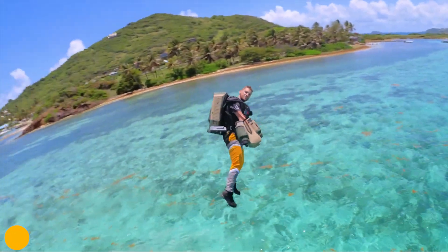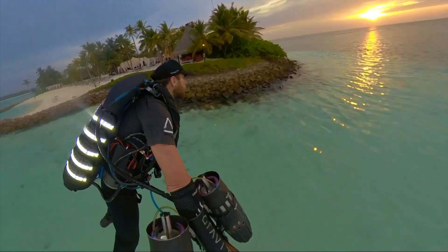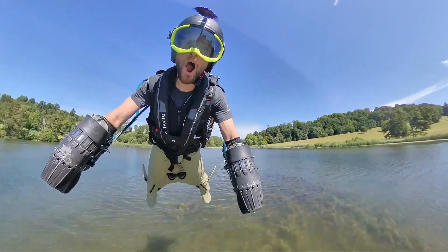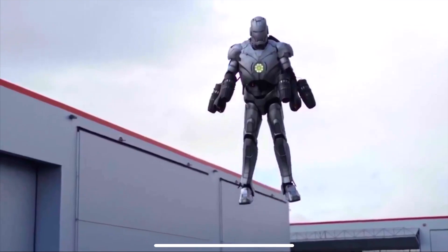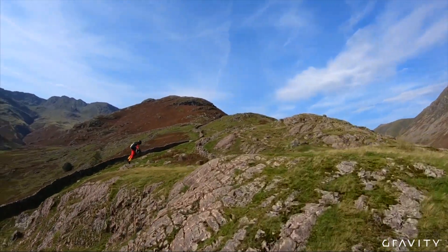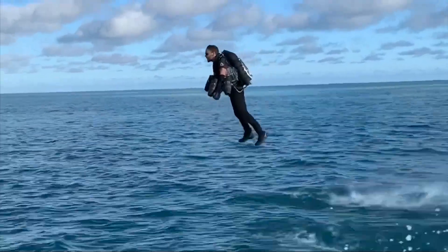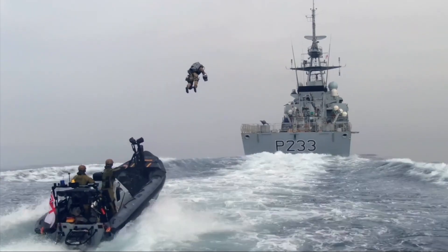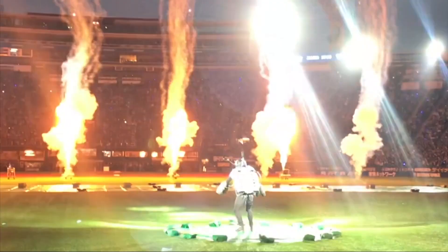Next up is something that completely redefines personal flight: the Gravity Industries Jet Suit. Forget getting into a vehicle — with this, you become the vehicle. This wild invention straps five miniature jet engines to your body, two on each arm and one on your back, unleashing over 1,000 horsepower. The pilot steers and controls altitude just by moving their arms to direct the thrust. It's the closest anyone has ever come to being a real-life Iron Man. Founded by British inventor Richard Browning, Gravity Industries has made this sci-fi dream a reality. Pilots have hit speeds of up to 136 kilometers per hour, about 85 miles per hour, and can climb to an altitude of 12,000 feet.